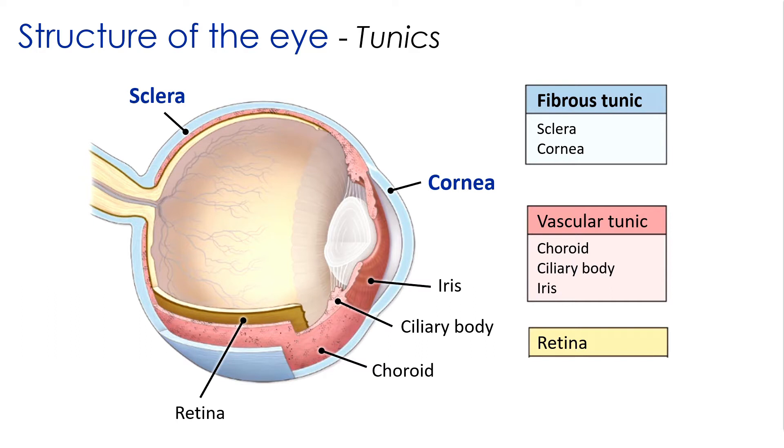We'll start on the outside and work our way in. The fibrous tunic provides physical support and protection for the eye and serves as an attachment point for the muscles that move the eye. The sclera makes up the majority of the fibrous tunic, covering most of the eye's surface. This is what you'd casually refer to as the white of the eye. It consists of dense irregular connective tissue with collagen and elastic fibers, which gives the eye its characteristic round shape.